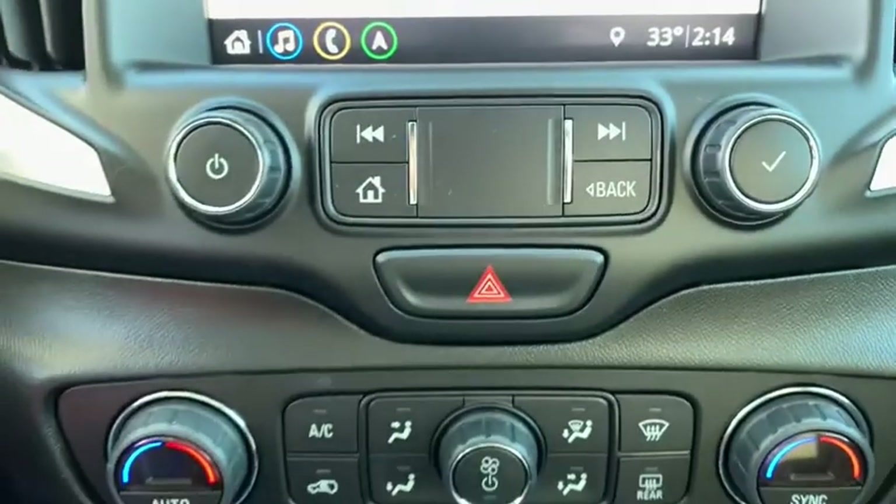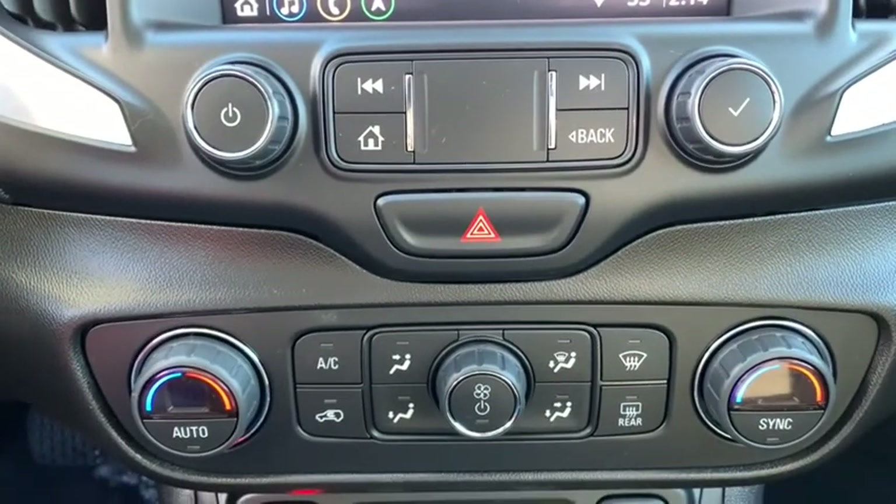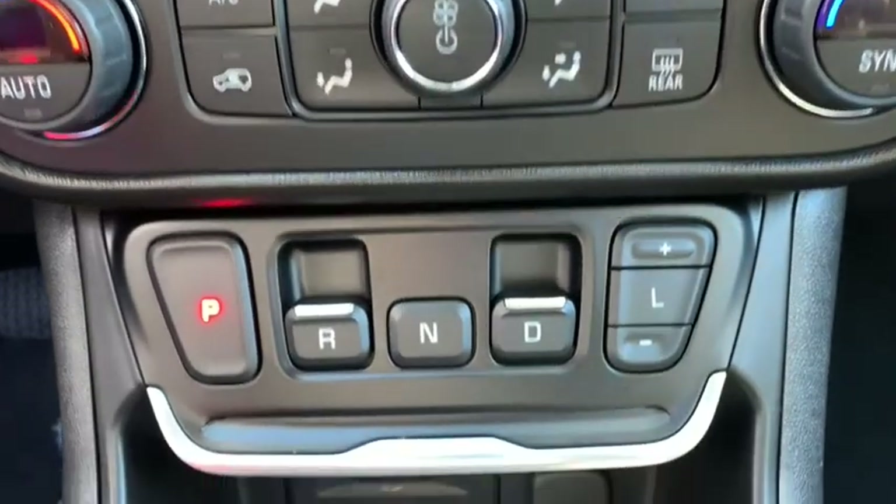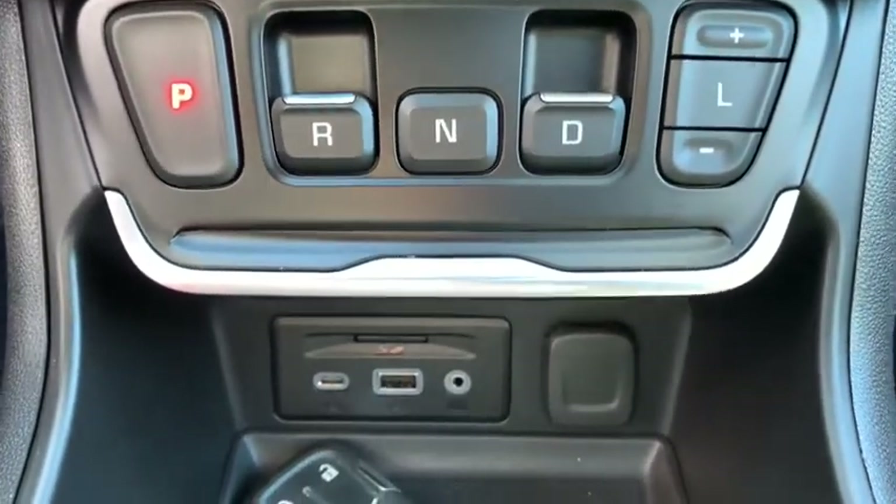Driver and front passenger heated seats. If affordable style and reliability are what you're looking for, this vehicle couldn't be more perfect. Drive it today!